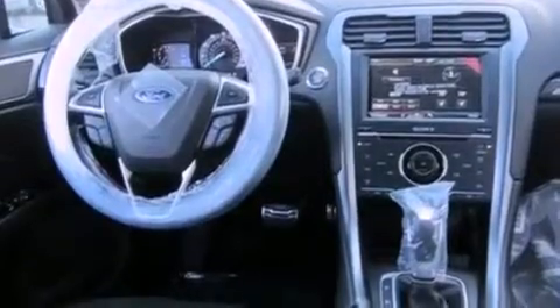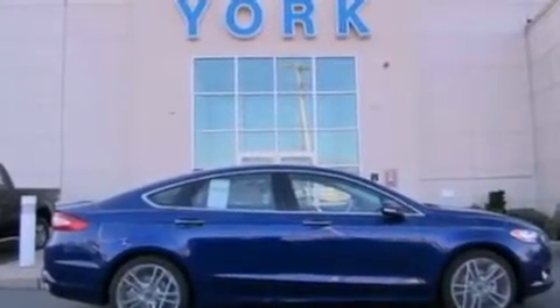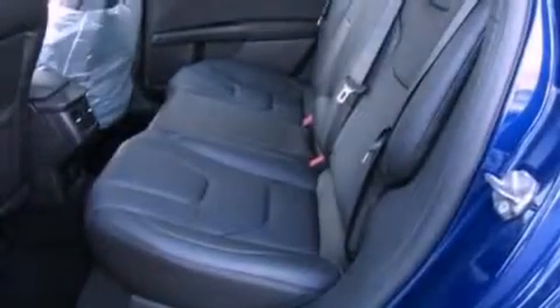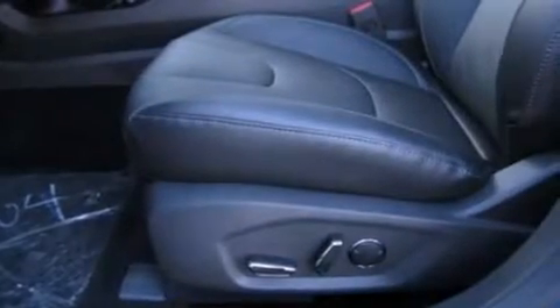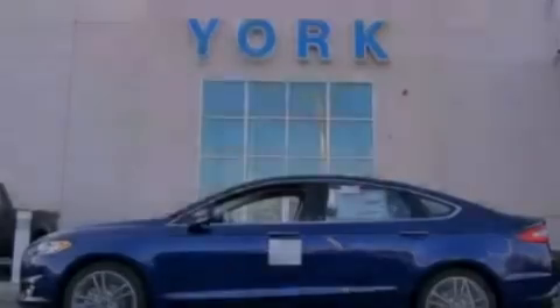The following features are also included: memory settings for the driver's seat positions so you can recall your favorite position with the push of one button, air conditioning, cruise control, steering wheel mounted gear shifting, a rear spoiler, a security system, front fog lights, an anti-lock braking system, an auto-dimming rearview mirror, and leather seats that provide great support and create an overall luxurious feel.